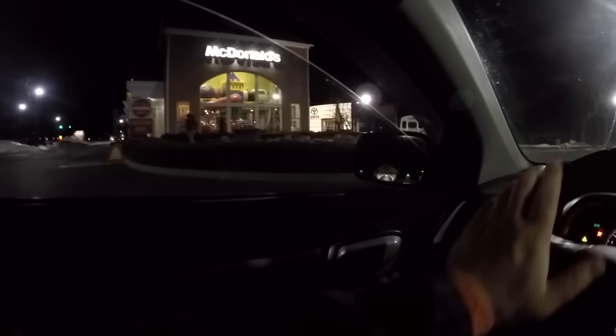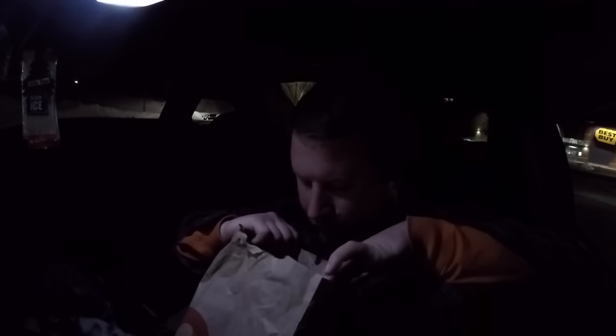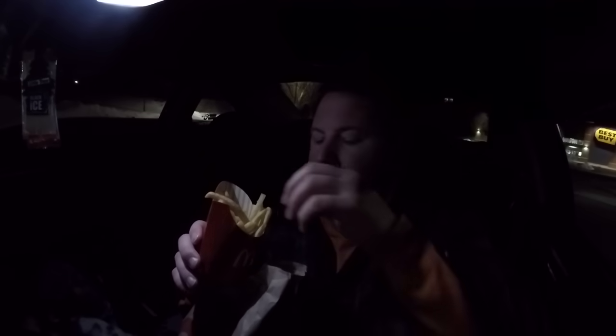Stopped at McDonald's - gotta get some food, grab some fries. I forgot to mention: not only does the tune feel great, but there are zero knocks whatsoever, which is why I'm running it. Ten revisions total - it probably would have taken less and I would have made more power if I hadn't had the O2 sensor issue. If I had replaced my O2 sensor from the start instead of waiting until midway through tuning, it would have been quicker. Because of that, I essentially had to get a retune for about two or three revisions.